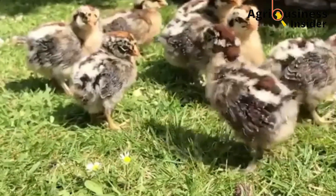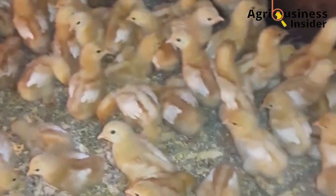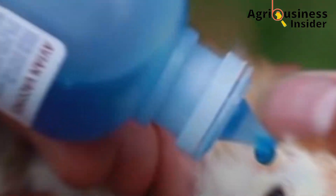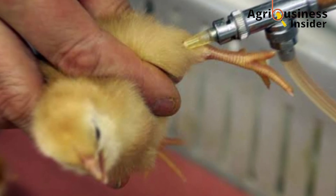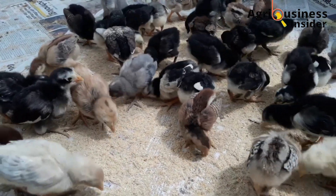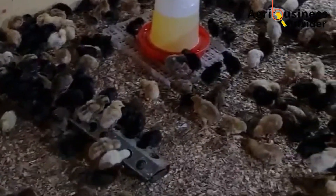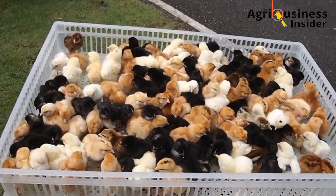The fourth thing to check is vaccination history. It is very important to know whether the chicks have been vaccinated and, if so, which vaccines they have received. For example, if chicks were vaccinated at the hatchery for coccidiosis and you then unknowingly feed them feed containing coccidiostats, the effect of the hatchery vaccine is diminished, potentially leading to unintended complications. It is also advisable to buy chicks that have been vaccinated for Marek's disease before leaving the hatchery.